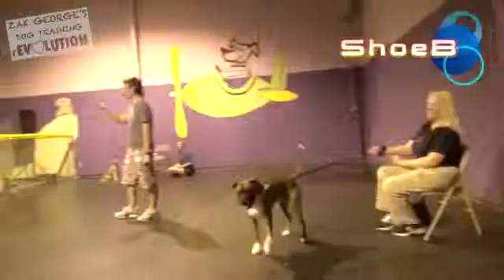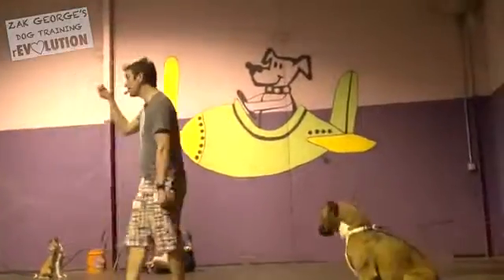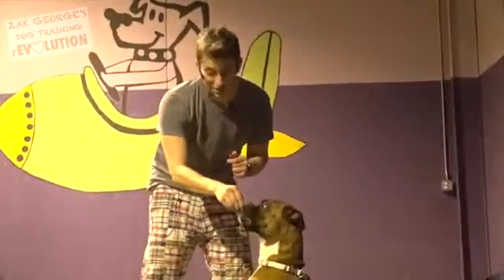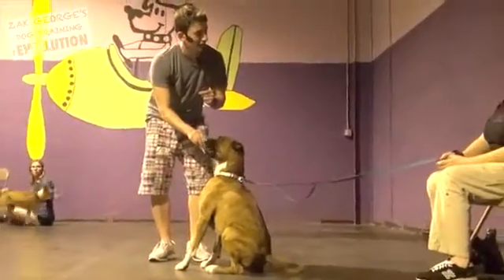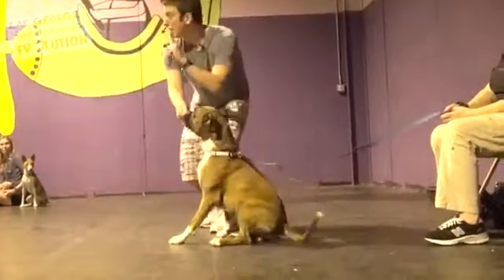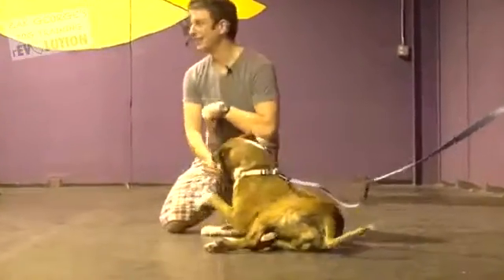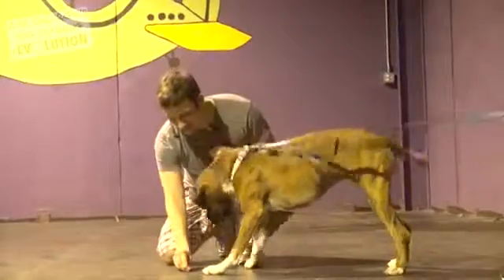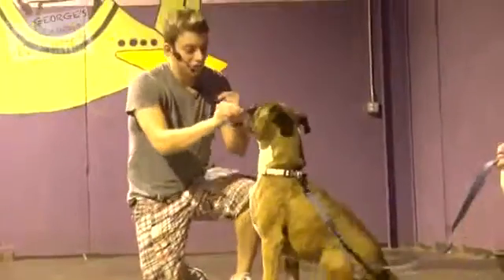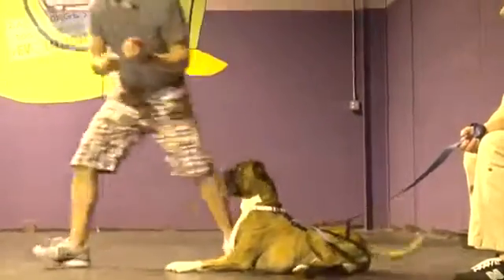Lure training is a concept where we use a treat to coax our dog into a specific position. We're going to use that nose to our advantage. We're going to say 'sit' as his butt hits the ground — he already knows sit. Does he know how to lie down on command? Somewhat but not really. So we're going to use the same concept and lure him down. A big mistake a lot of people make is they go too fast. What you should do is let him nibble on it nice and slow. He's too good — I need a dog that's not listening quite that well.